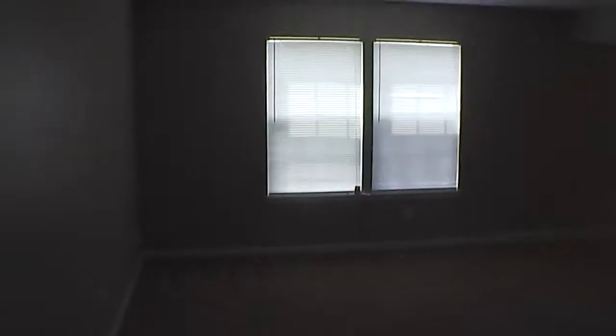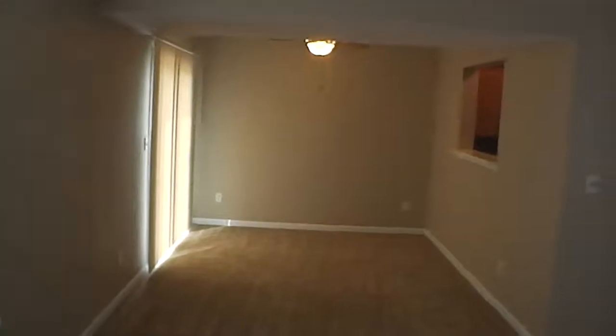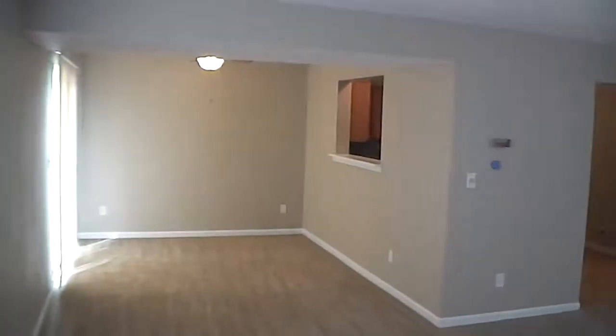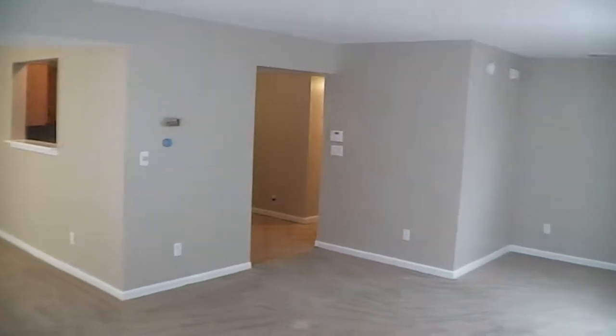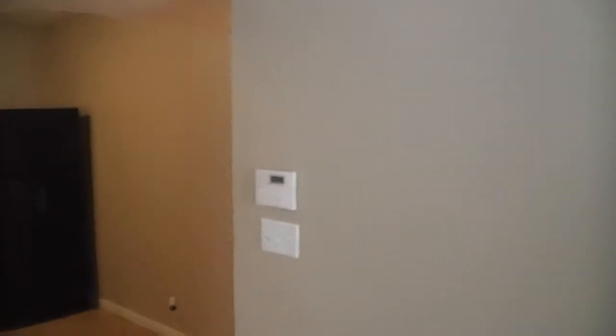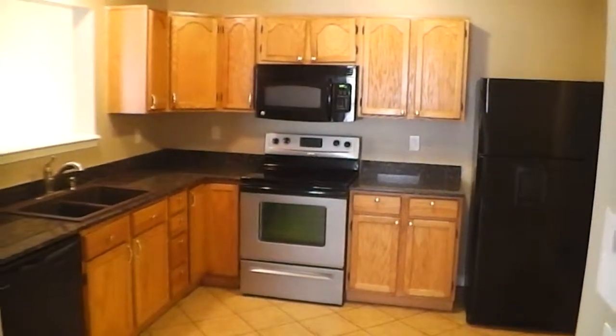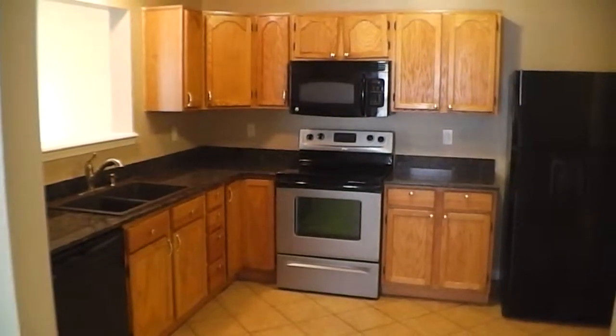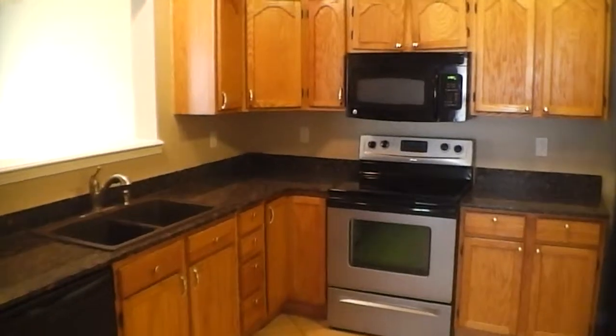All the carpets have been recently cleaned and all the walls have been recently painted. It does have a formal dining room and a patio door going off the dining room into a 12x12 concrete slab. As mentioned, this home is in very good condition. This home does have stove, refrigerator, microwave, dishwasher that all stays, and garbage disposal.